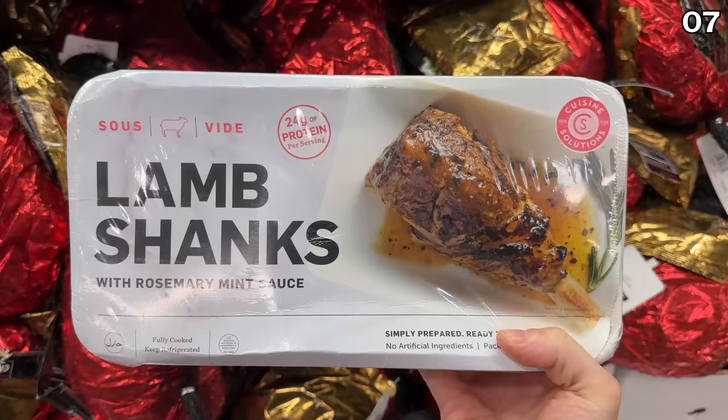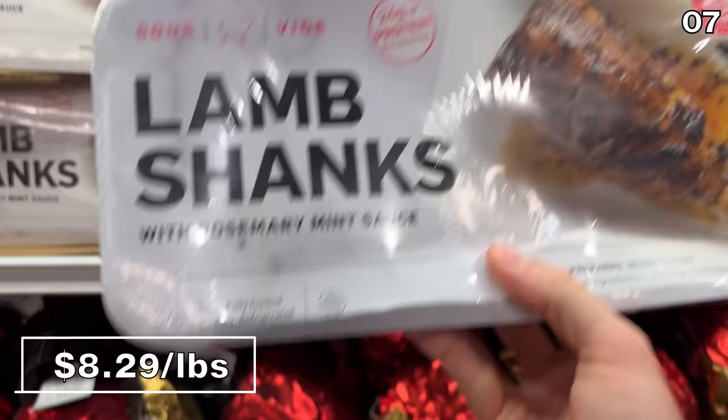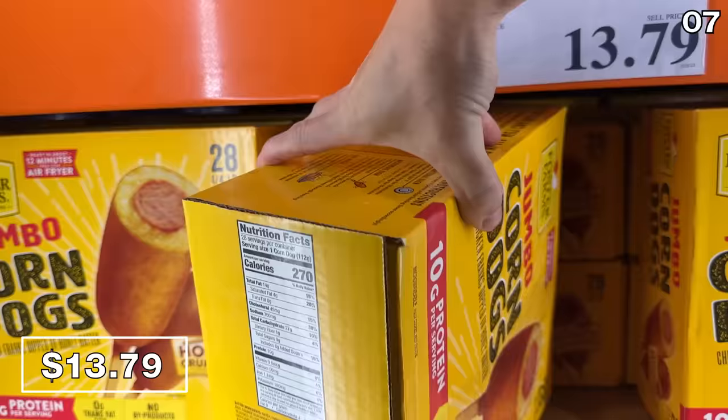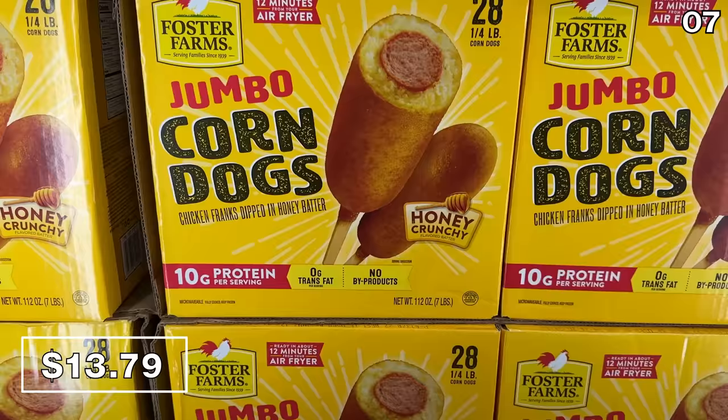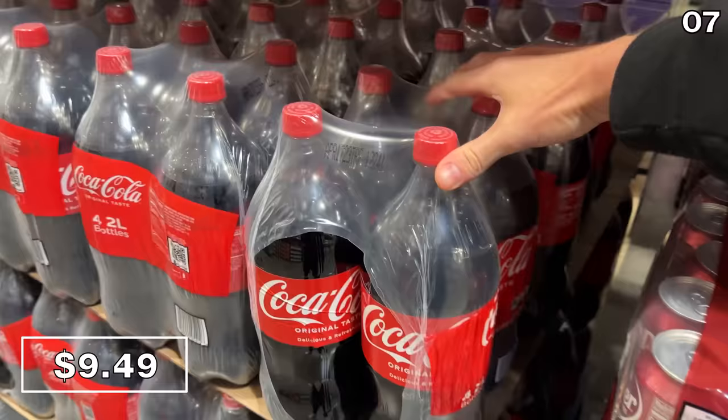Sous-vide lamb shanks at $8.29 per pound are pricey, but perhaps good for a special occasion, which is when I happen to enjoy lamb. I was happy to see this in a rosemary herb sauce — it looked delicious. From one end of the food spectrum to the other, a 28-pack of quarter-pound chicken corn dogs is $13.79, with 10 grams of protein per chicken frank dipped in honey batter. And this four-pack of two-liter Coke bottles at Costco for $9.49 is a very good deal.